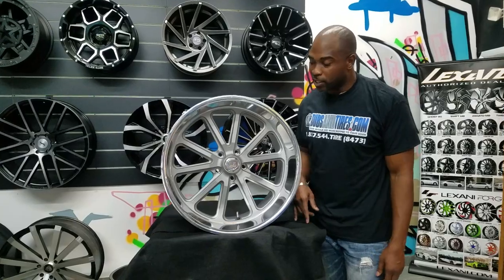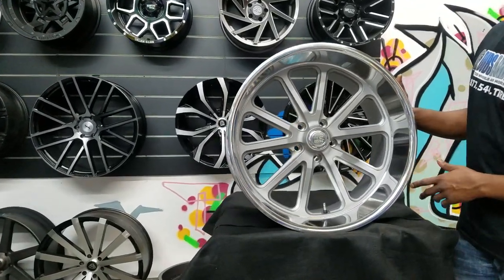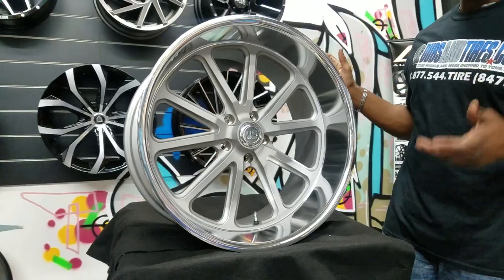Today's wheel we're looking at is the US Max Rambler. Great looking wheel. This is a gunmetal wheel. This is actually a 22 by 11 — you can see the lip. That's about a 4 and a half inch lip, probably the biggest lip you'll get on any one-piece wheel.